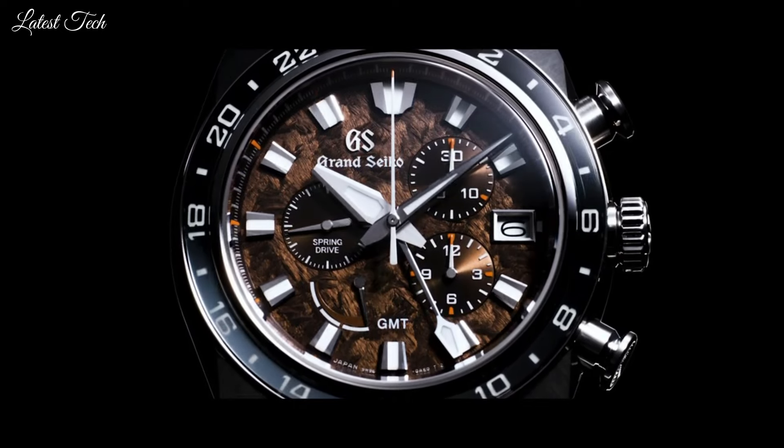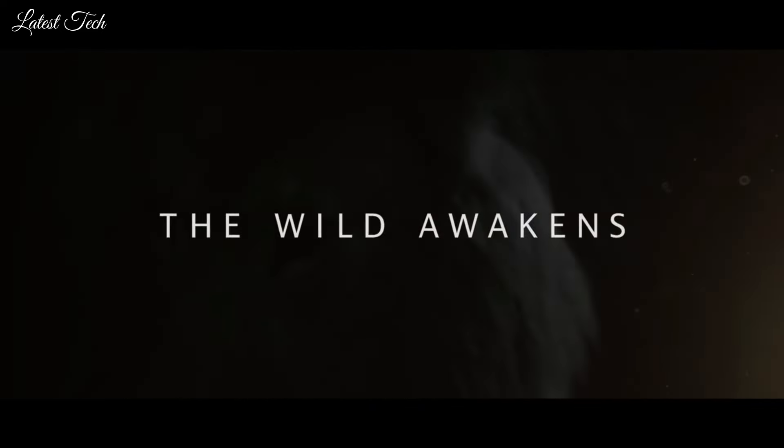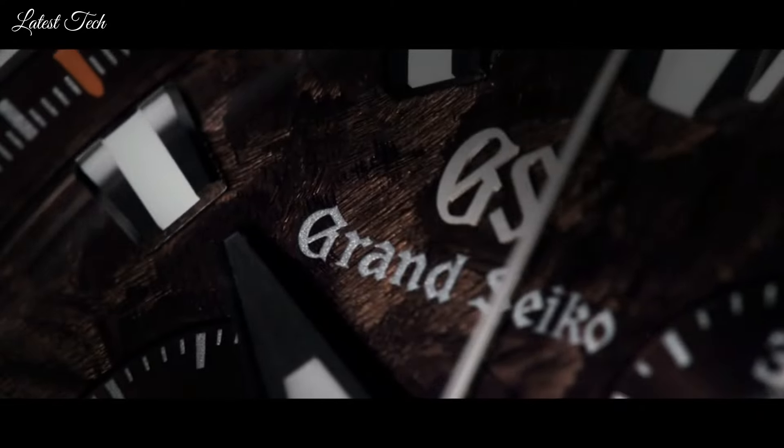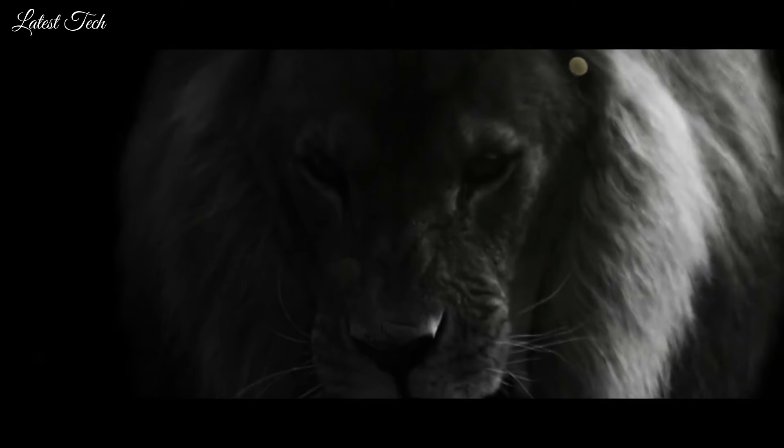Beautiful as could be, revealing the intensity of their determination. Display Type: Analog, Case Material: Titanium, Case Diameter: 44.5mm, Case Thickness: 16.8mm, Movement: Mechanical Spring Drive, Water Resistance: 200m.